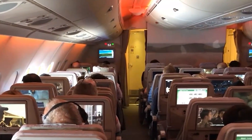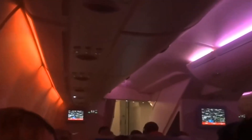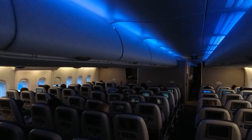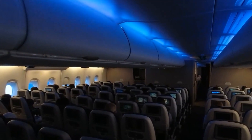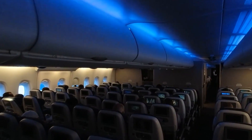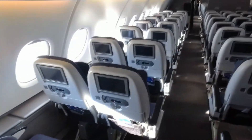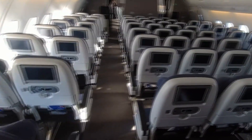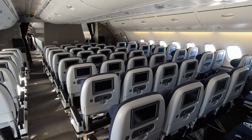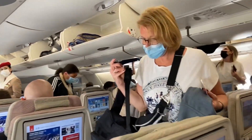Throughout the cabin, LED lights give the most energy-efficient lighting solution. These can be managed to mimic different scenes or moods, such as sunset and sunrise, to help preclude fatigue among passengers, assisting with the changing time zones. Plenty of natural light also takes over the cabin during daylight hours through the outstandingly large windows, which are larger than most other aircraft.